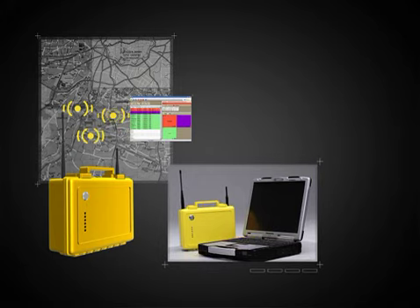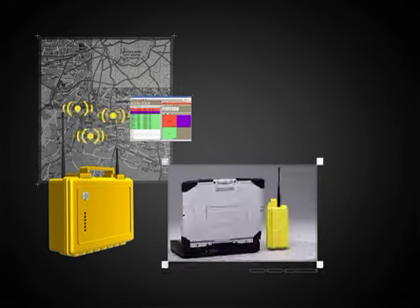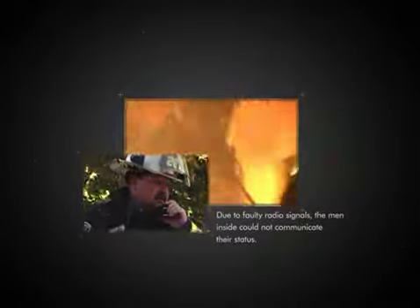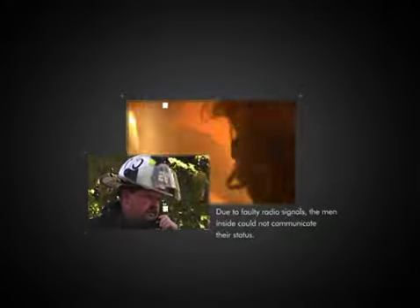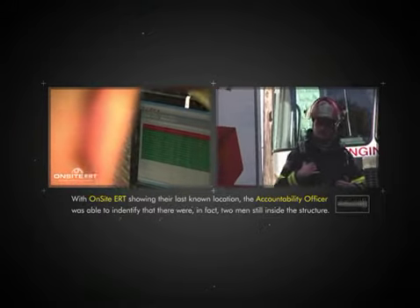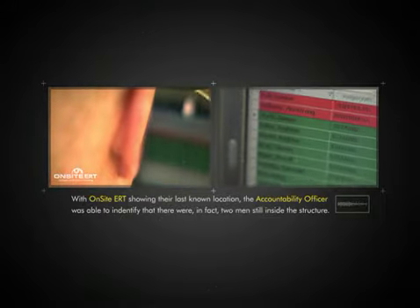The host computer contains the PAR software, which receives, analyzes, and records the data from the drop readers that are placed in specific zones. During the dramatization, two firefighters were trapped after a collapse on the second floor. Due to faulty radio signals, the men inside could not communicate their status. With on-site ERT showing their last known location, the accountability officer was able to identify that there were, in fact, two men still inside the structure.